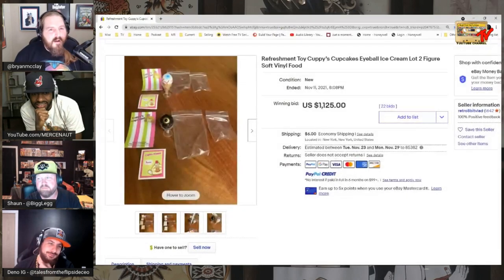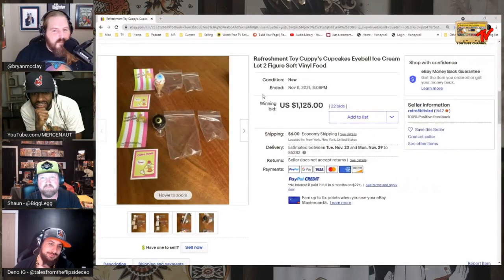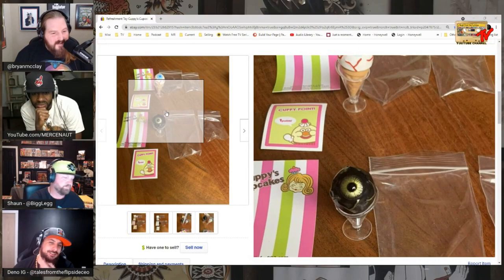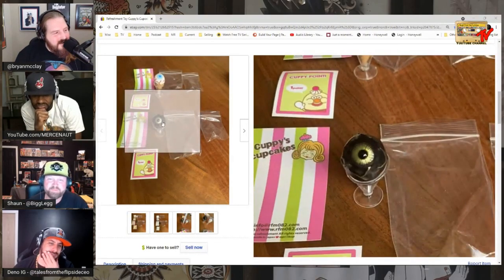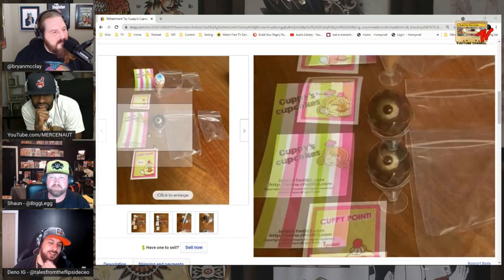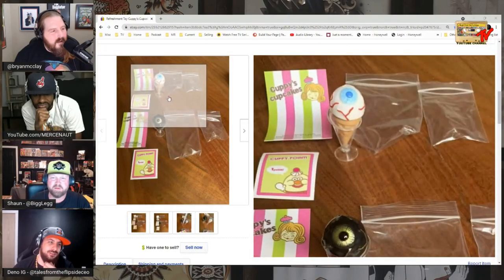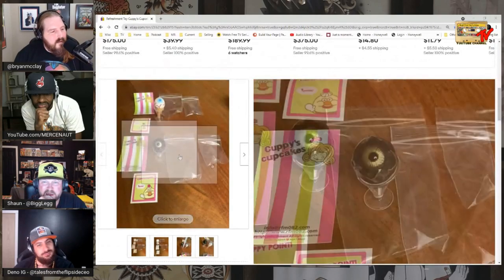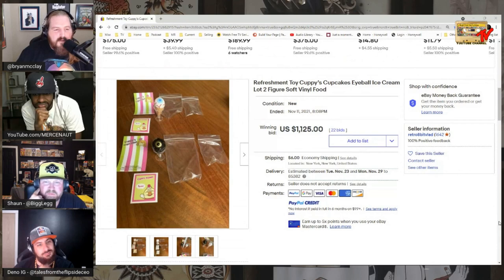These are called Refreshment Toys — Cuppies. They're from Japan. I thought they were the ones from quarter machines. Just for the two eyeballs — $1,100 on 22 bids. Wow, that's pretty crazy.